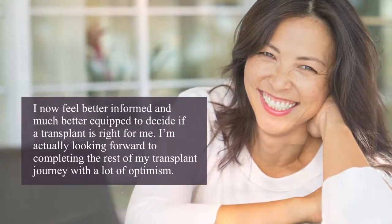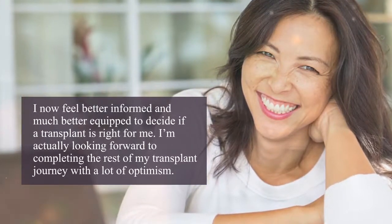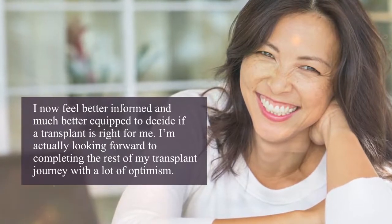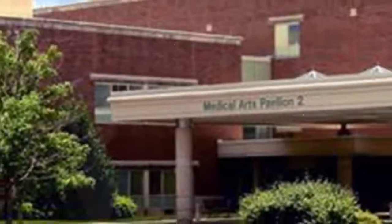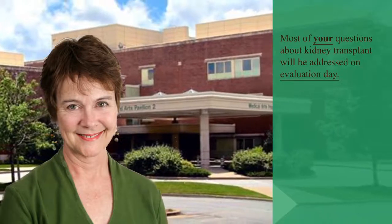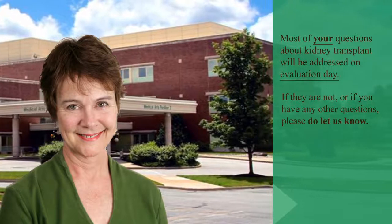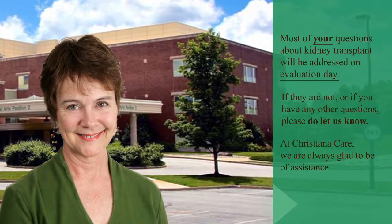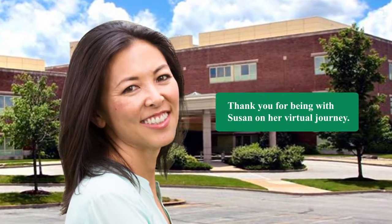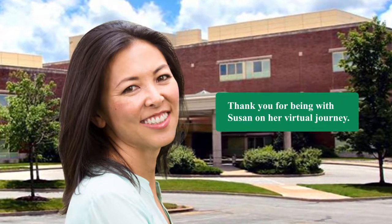Susan now feels better informed and equipped to decide if a transplant is right for her, and is looking forward to completing the rest of her transplant journey with optimism. Like Susan, most questions about kidney transplant will be addressed on evaluation day. At ChristianaCare, they are always glad to be of assistance. Thank you for being with Susan on her virtual transplant journey — please take a short quiz to check your understanding of the kidney transplant process.